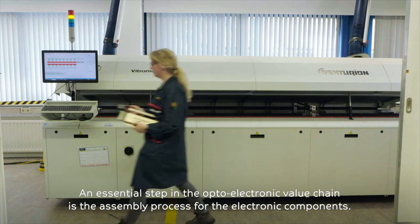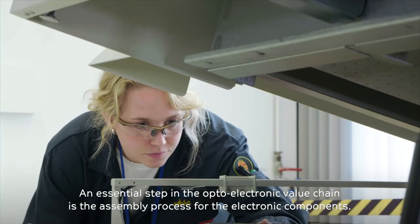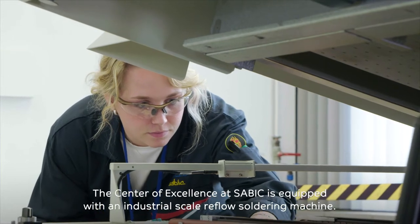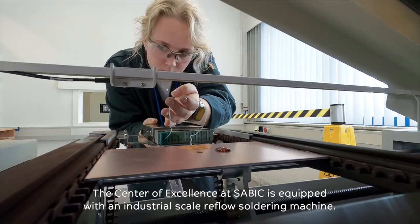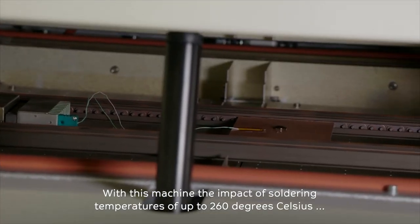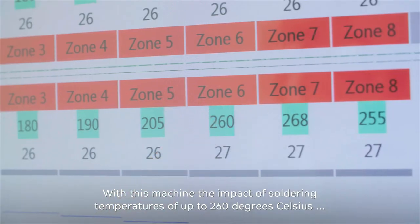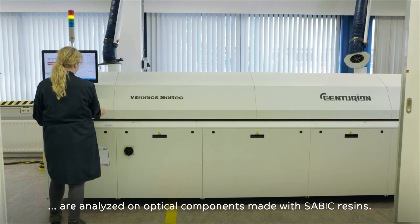An essential step in the optoelectronic value chain is the assembly process for the electronic components. The center of excellence at SAVIC is equipped with an industrial scale reflow soldering machine. With this machine, the impact of soldering temperatures of up to 260 degrees Celsius is analyzed on optical components made with SAVIC resins.